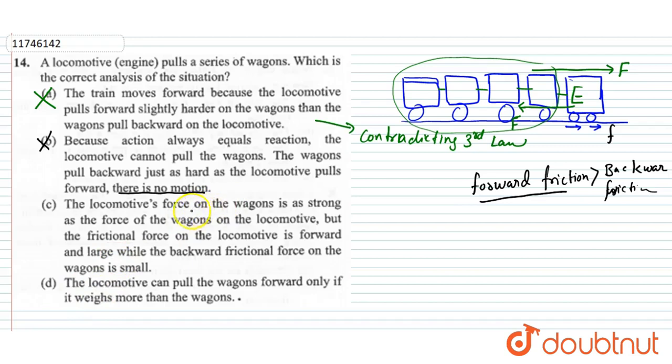The locomotive force on wagons is as strong as the force of wagons on the locomotive — that is the correct action-reaction pair. But the friction force on the locomotive is forward and large, while the backward friction force on the wagons is small. So forward friction when engine pulls means the wagons move.